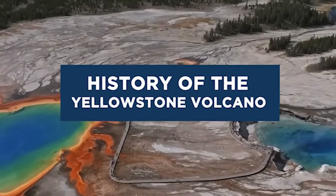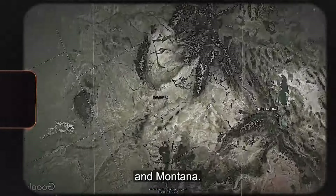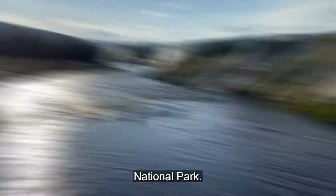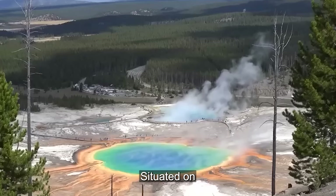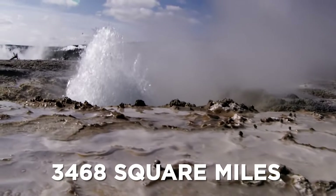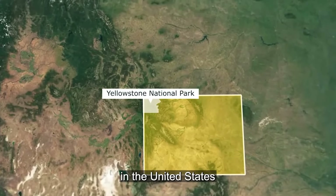History of the Yellowstone volcano. Yellowstone National Park stretches across the northwest corner of Wyoming, reaching into Idaho and Montana. Founded in 1872, the Yellowstone volcano is a significant feature of Yellowstone National Park. The park was established in 1872 and is widely regarded as the first national park in the world. Situated on an approximate land mass of 3,468 square miles — 8,983 square kilometers — the park ranks among the biggest national parks in the United States.